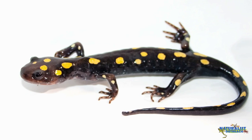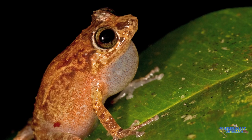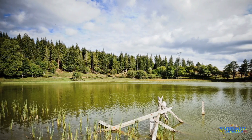So what are amphibians? Amphibians are a diverse group of organisms, including the salamanders, the frogs, and the caecilians. Amphibians do not produce their own body heat. They're what we call ectothermic, meaning they require an outside source of heat.